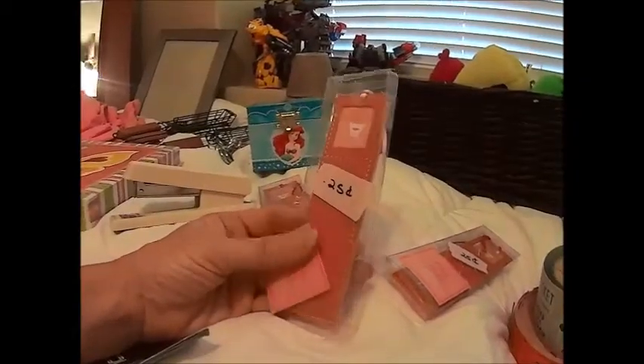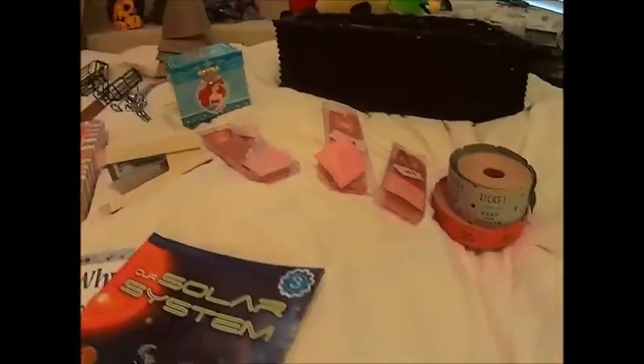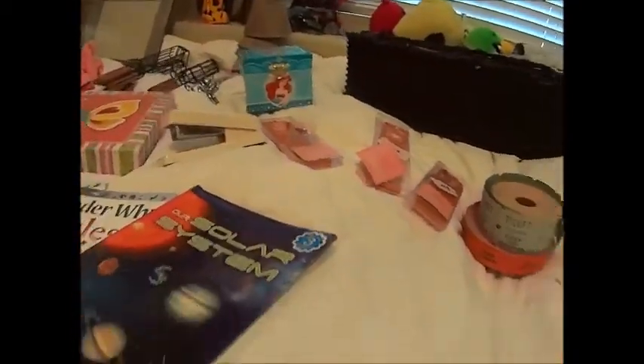These are like bookmarks and they smell like mulberry — you could put a little picture in there — and there's two in each one. I actually got all three of them for 50 cents, so I was really excited about that. I'm still not done — I haven't even gotten to the clothes yet.